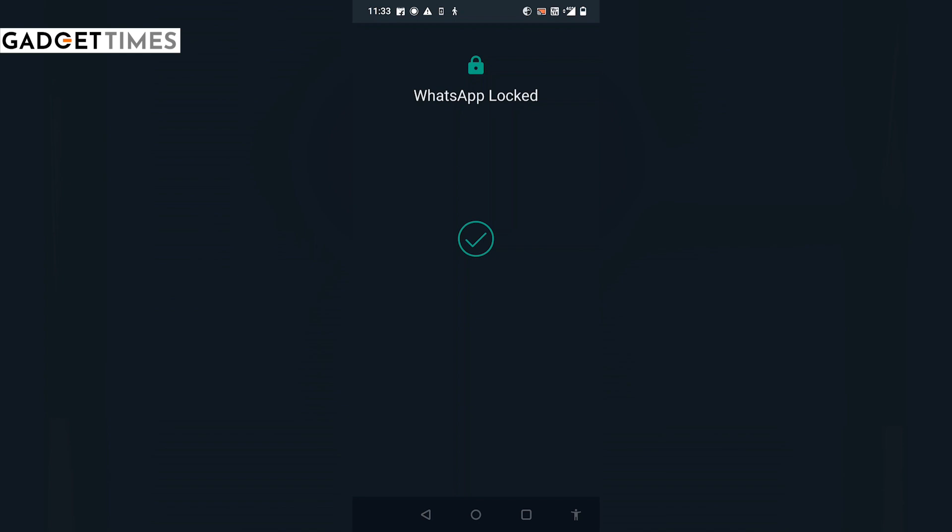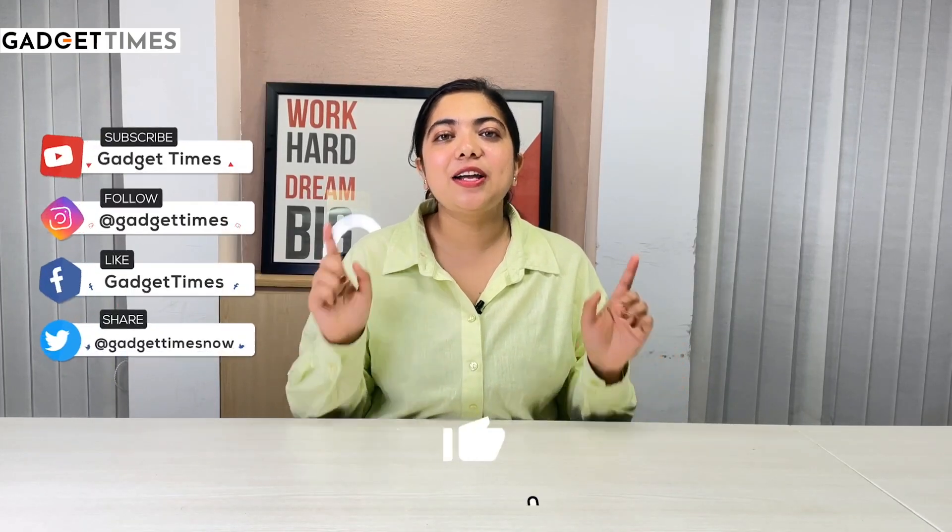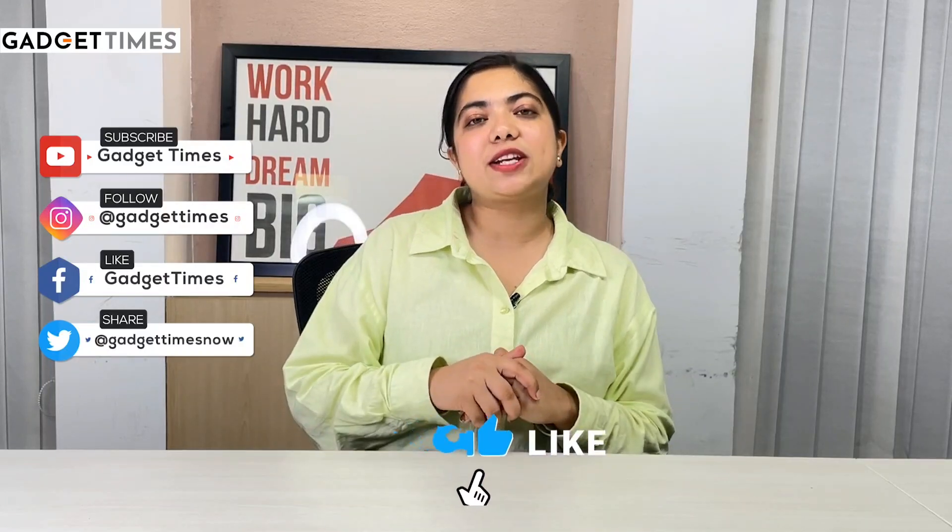You can use both accounts at the same time. Easy peasy! Use this feature and tell me in the comment section if this was useful. This is Vanshika signing off.